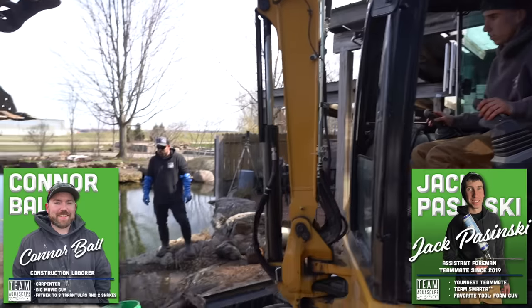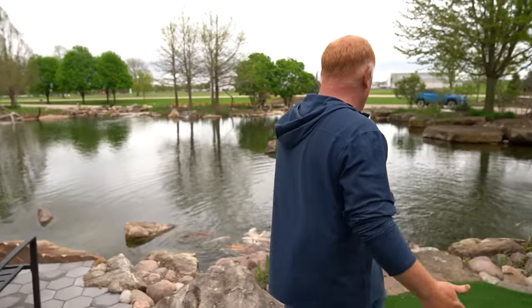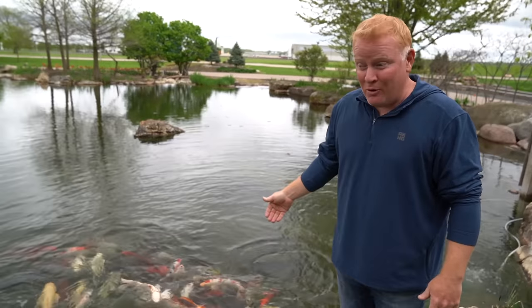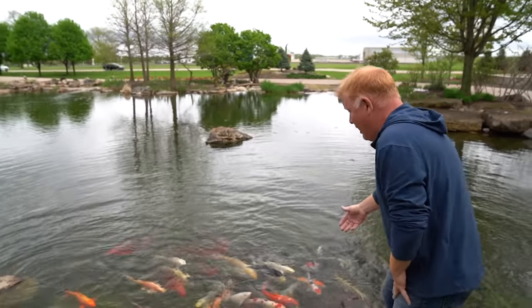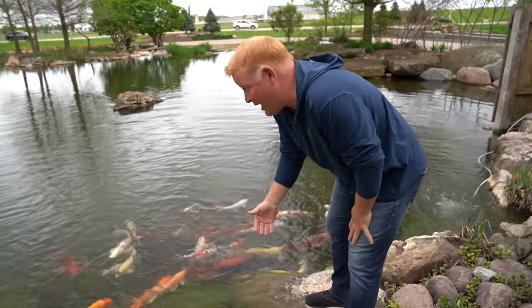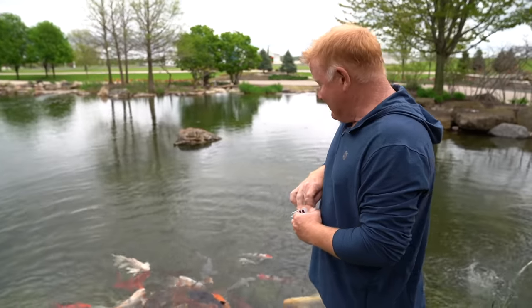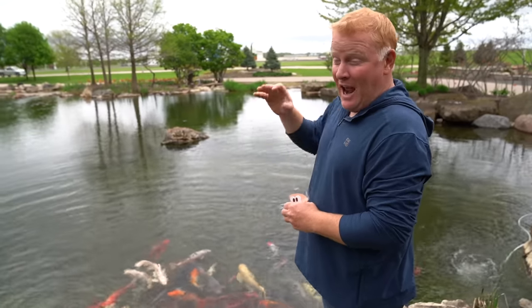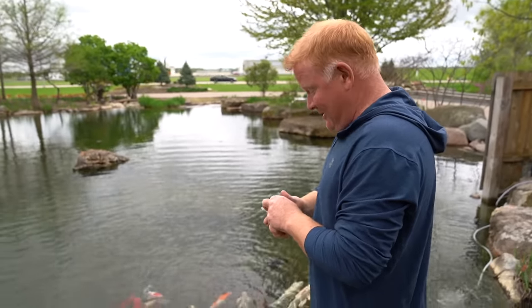Jack and Connor came out here and set in some new big rocks. I call these destination rocks — the kind that invite you to walk right up on them. This is of course where everybody feeds the fish, and you can tell these guys are used to me because anytime somebody comes to the destination rock, all the fish come right up. These are definitely our pets and really everybody's pets — anybody that comes over here can feed these fish. Look at just how hungry they are — I call them colorful piranhas!